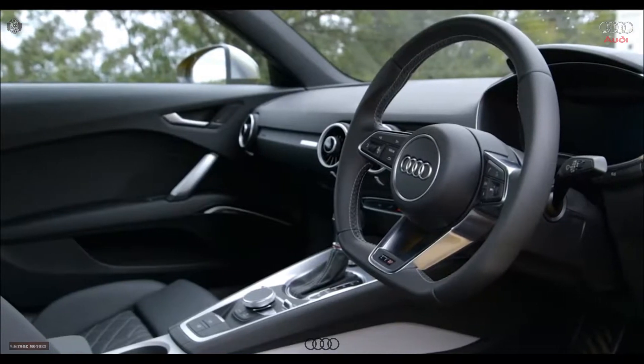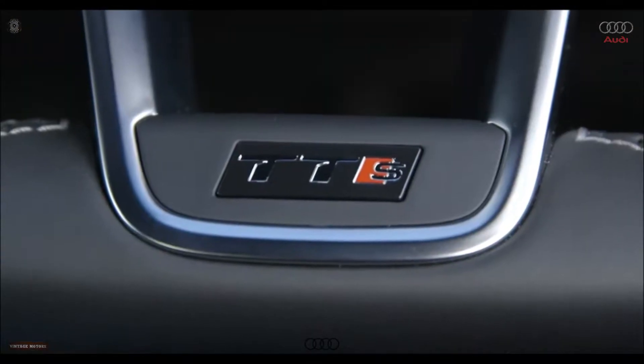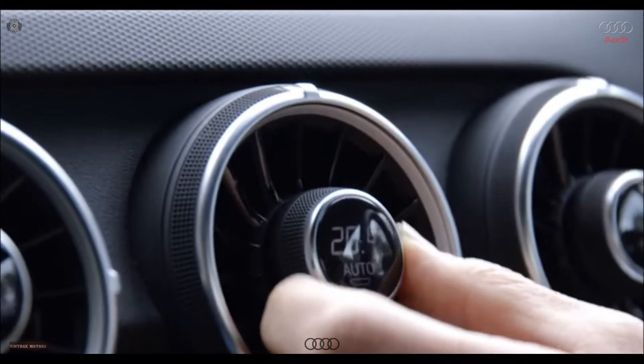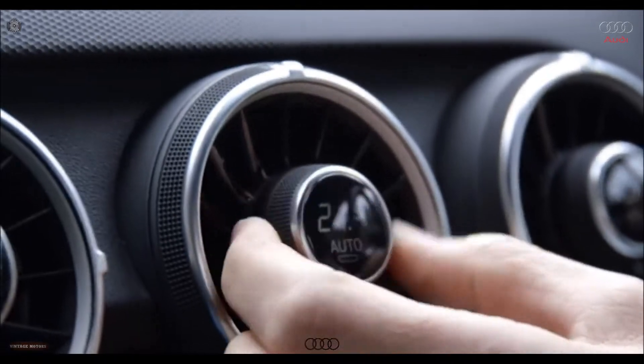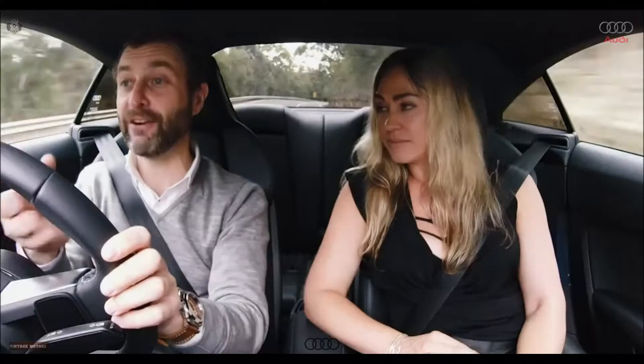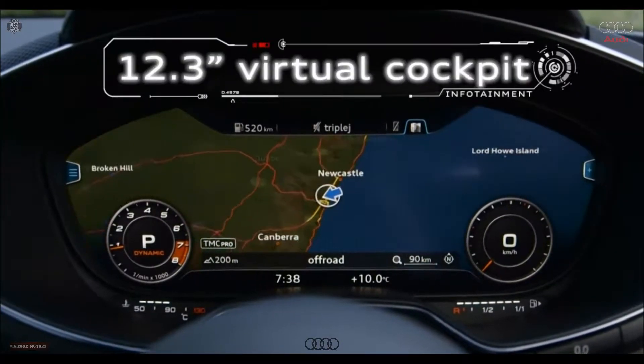When I first got into this TT, the thing that overwhelmingly I love are the air conditioning vents. They're like little turbines, pointing at you — it's very driver-focused. The whole thing is so beautifully simple. What's obvious is there are no mechanical gauges in this car; it's what's known as a virtual cockpit.